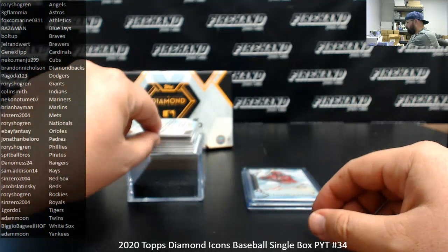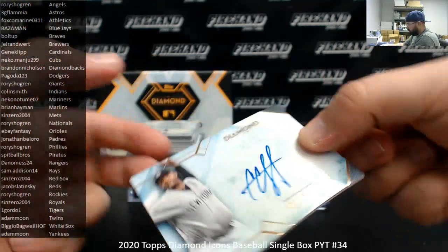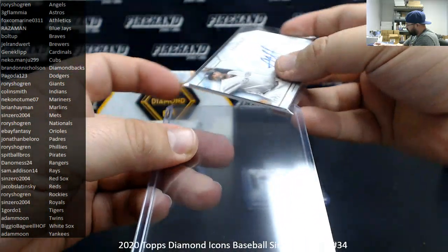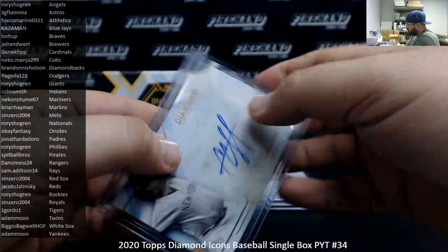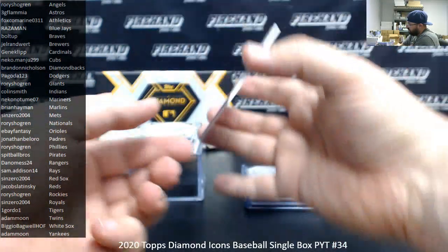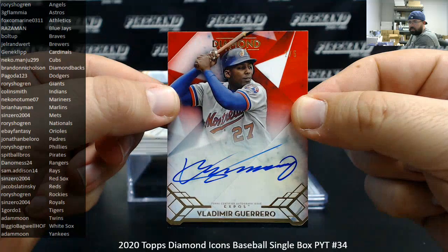We're going to follow it up with a horizontal auto, CC Sabathia for the Yankees, number 14 of 25. The Yankees going to Adam Moon. Shown here at the Expos — that means Nationals — Vladimir Guerrero, number 2 out of 5. Got a red background auto there. The Nationals going to Rory.